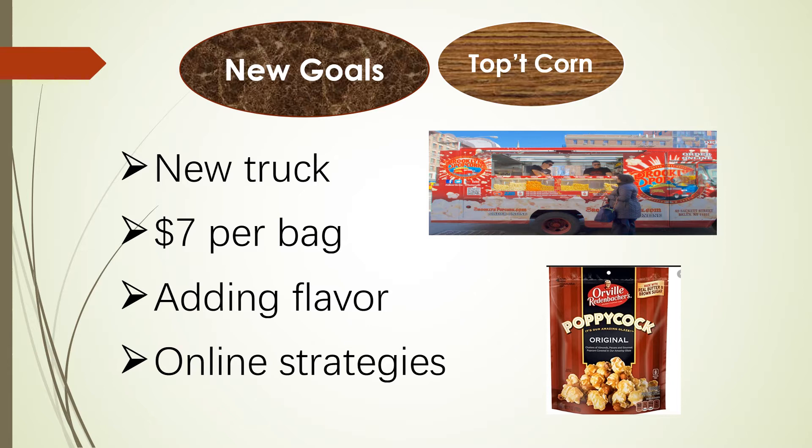One, we need a new truck at a new location. Two, we need to change the price to $7 per bag for physical stores, except the online store. Three, we should add some new flavors to physical location stores. Four, we need to add some new strategies for the online store.